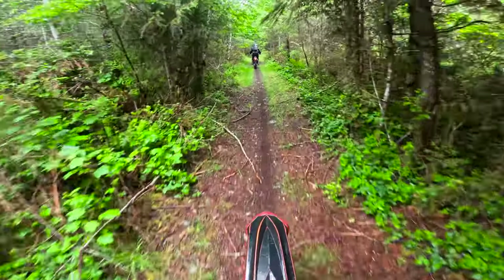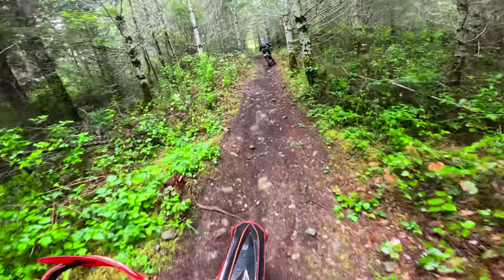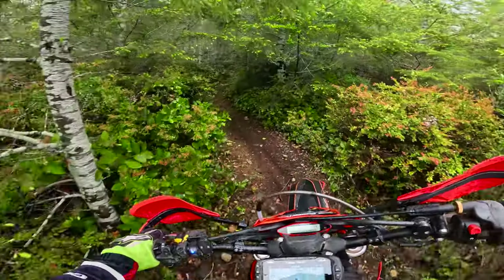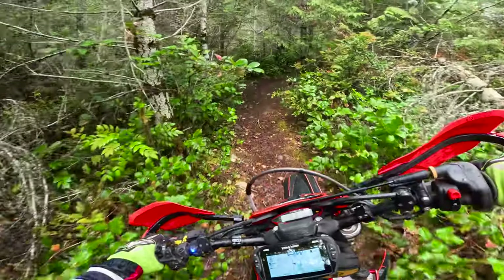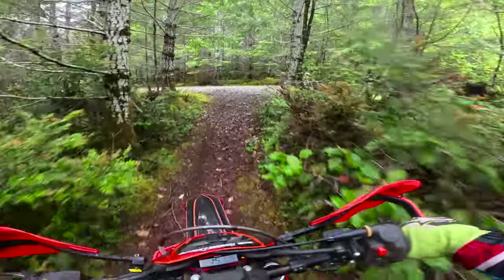Gotta watch out for trees too, and remember I got a machete hanging over top of my head, so it'll grab and catch a branch even if I duck under it. Man, she is overgrown and wet. But I've come to realize I actually really prefer riding in the wintertime, in the cold, in the wet, compared to summer's smokin' hot heat.